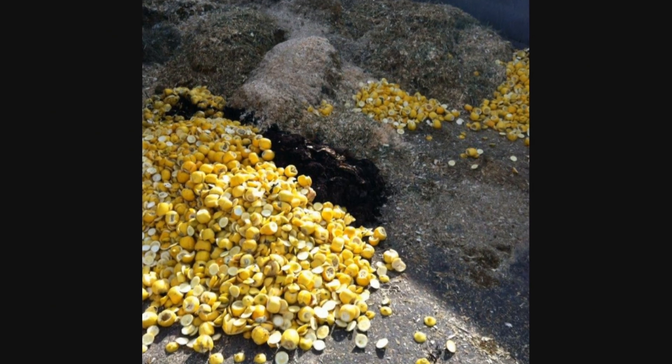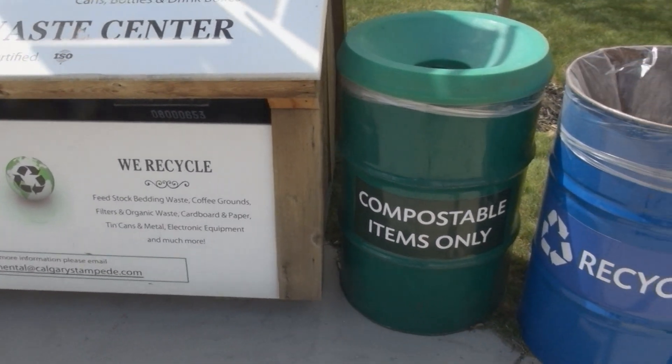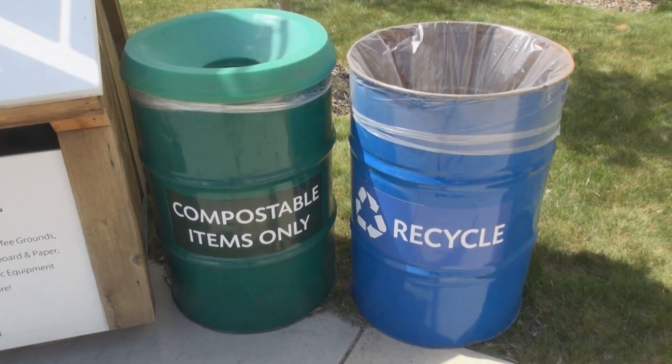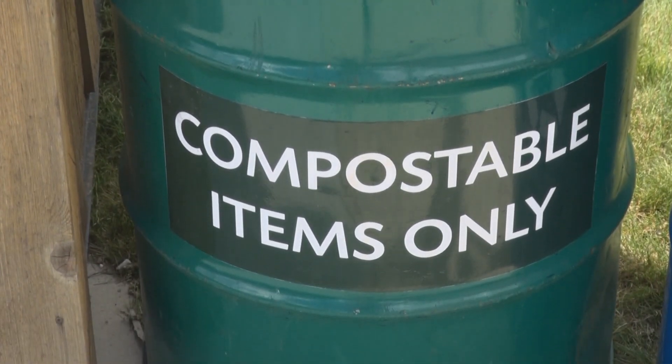Pre-consumer foods such as coffee grounds, eggshells, fruits and vegetables are all organic and can be composted. This waste should only be disposed of in the compost bin, ensuring it's not mixed with non-organic waste. Calgary Stampede employees will collect your compost throughout the day.